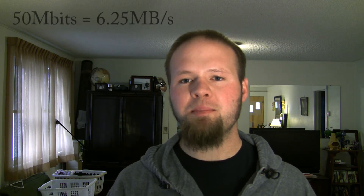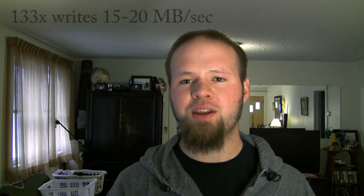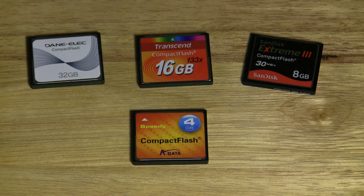Let's quickly talk about what kind of compact flash card you're going to need for your Canon 7D in video mode. The Canon 7D shoots at roughly 50 megabits per second, which equals about 6.25 megabytes per second. Your average compact flash card that's above 133x shoots between 15 and 20 megabytes per second — that's roughly four times the data rate needed for your Canon 7D in video mode.